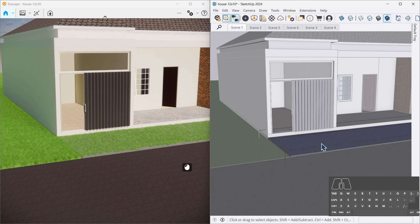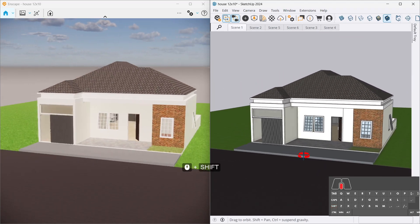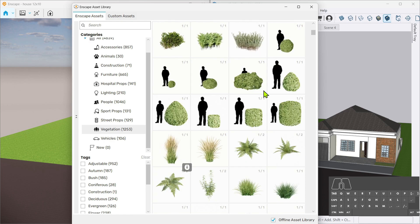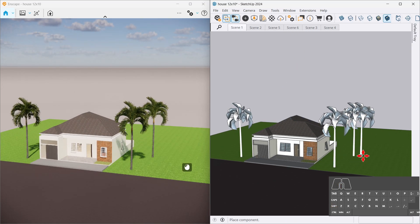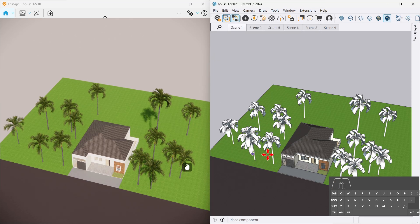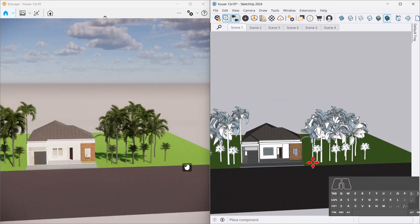The concept: simplicity meets serenity. This house says, I don't need chandeliers or golden faucets — just give me clean lines, open space, and maybe a plant I'll forget to water. We're playing with light, space, and the occasional software crash. The idea is to make every square meter work. Minimalist doesn't mean empty, it means intentional.